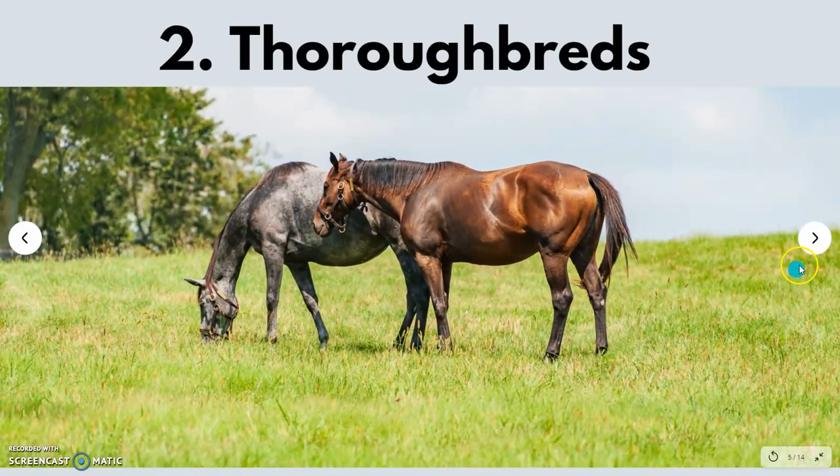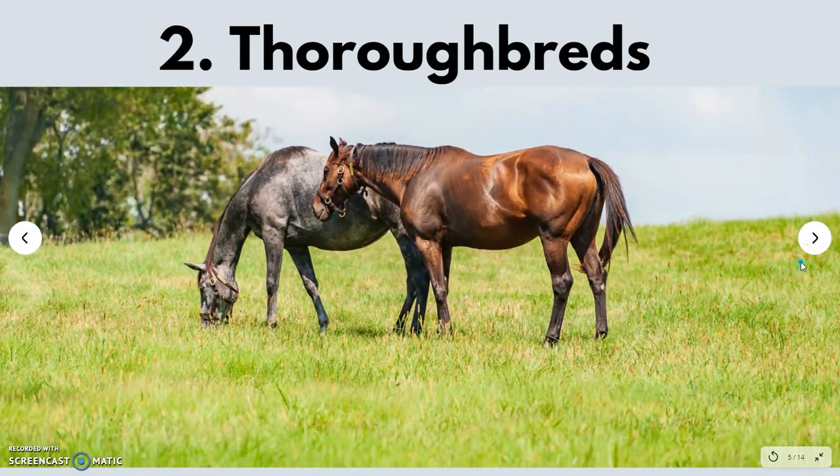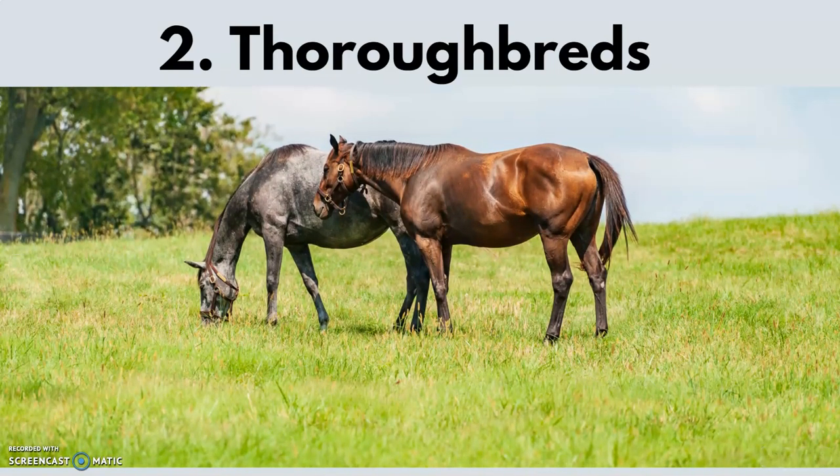The second breed is Thoroughbreds. Many of you have heard about this racehorse breed — it is a pure racehorse breed, and I am considering it cheap. There are a few factors that make it cheap. You can purchase one from any bid or after a competition.